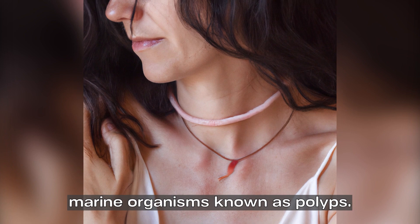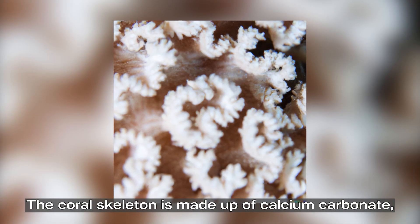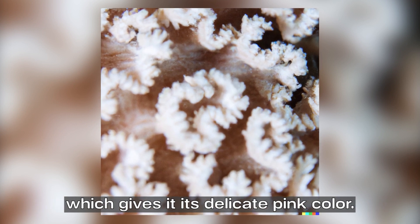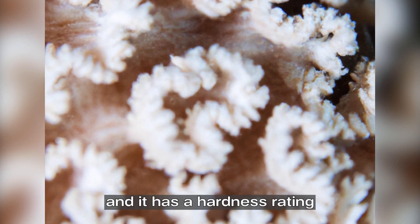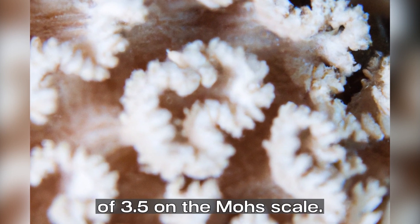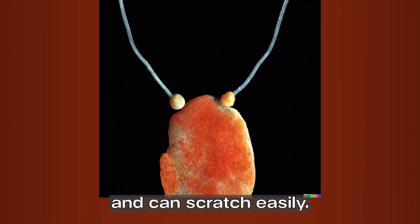Angel skin coral is a natural gemstone formed from the skeletons of marine organisms known as polyps. The coral skeleton is made up of calcium carbonate, which gives it its delicate pink color. Angel skin coral is a soft gemstone with a hardness rating of 3.5 on the Mohs scale, meaning it is not very durable and can scratch easily.